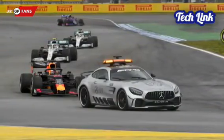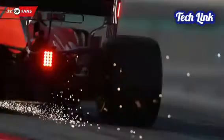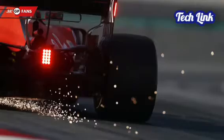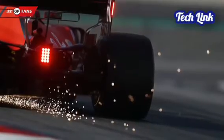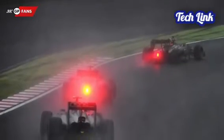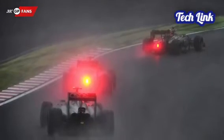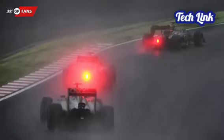A brake light would be a waste of space on a Formula 1 car due to the extreme speeds they run at. When driving at these high speeds, it would be very hard to stop in time to avoid a collision with another car. There is another reason for the lack of brake lights on F1 cars, and we still haven't found out what that light on the back of F1 cars is. Let's get into the details.